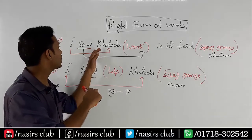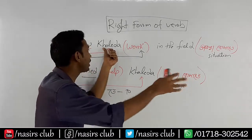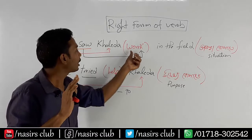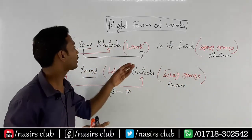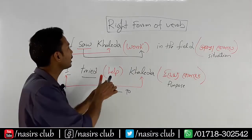Our first sentence is: I have an object to see. Meaning, I have an object to see. Our first object is to see — working in the field. I have an object to see, there is an object to see. This object is an object to see.